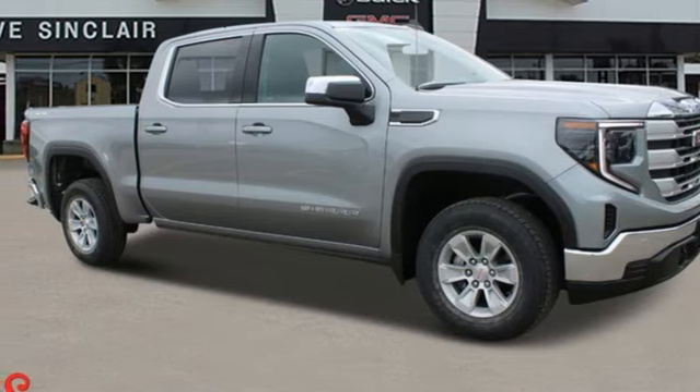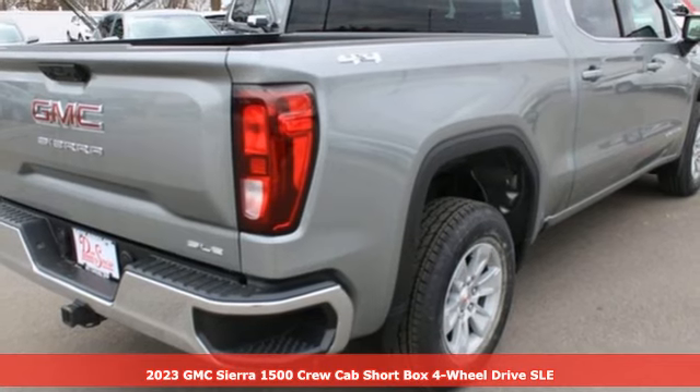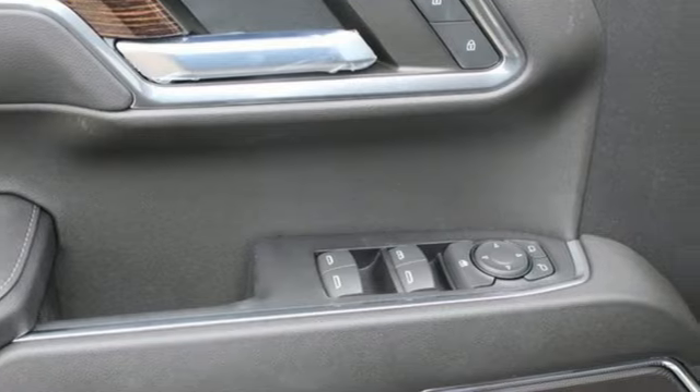It's the new 2023 GMC Sierra 1500. Comfort, convenience, power and performance — for most trucks, these are ideals. For this truck, it's an undeniable reality.